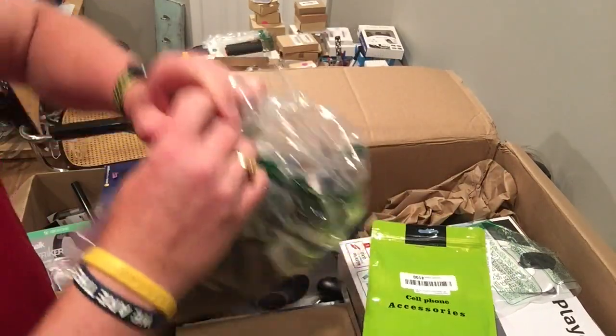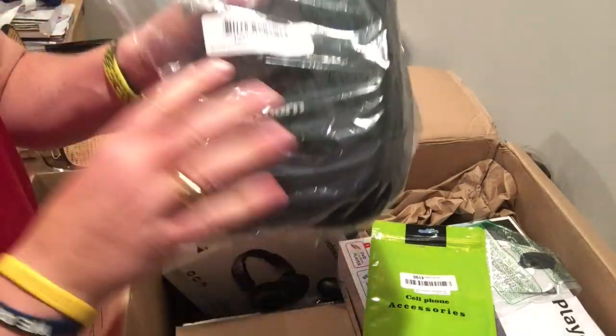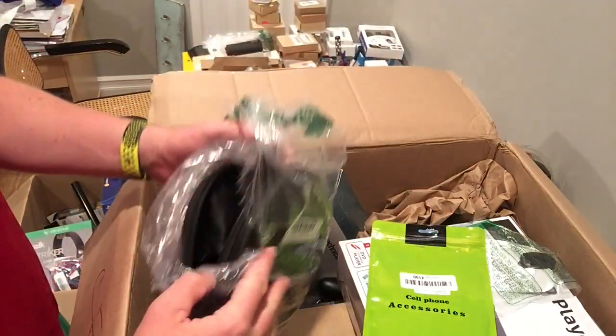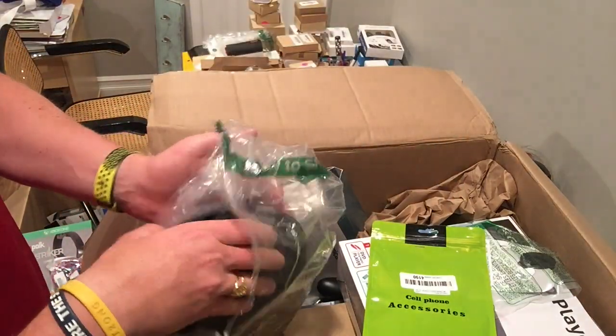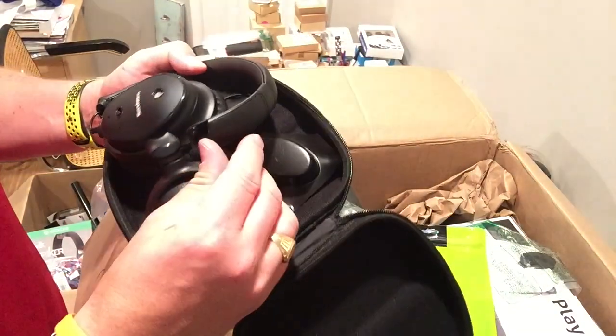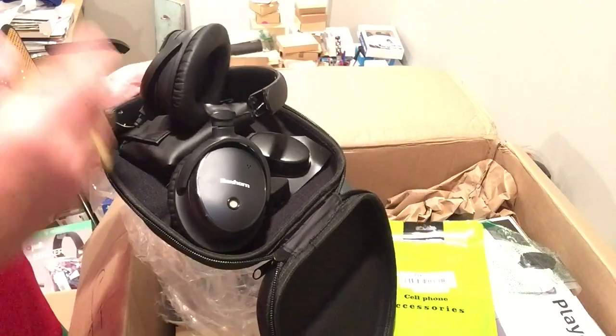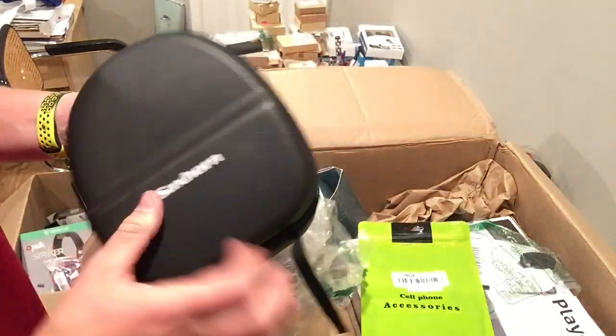These might be wireless headphones. See, these are the ones where when you take a chance — it says assorted electronics. Sometimes you might get some gems; other times it might be busted like this probably is. Yep, these are busted right there, so that's going to the trash.